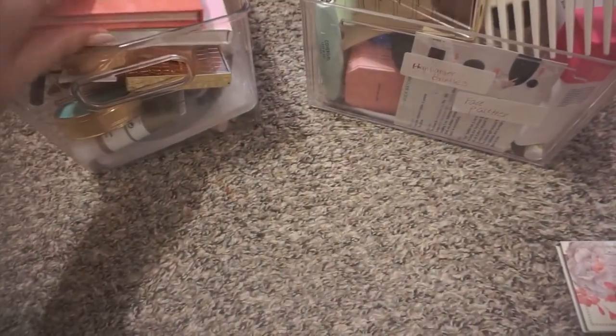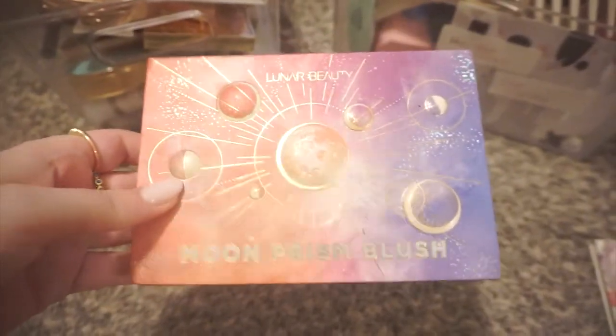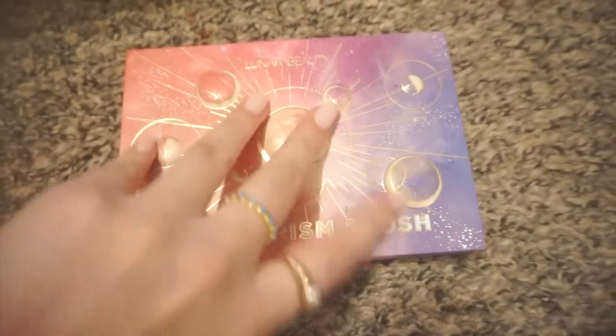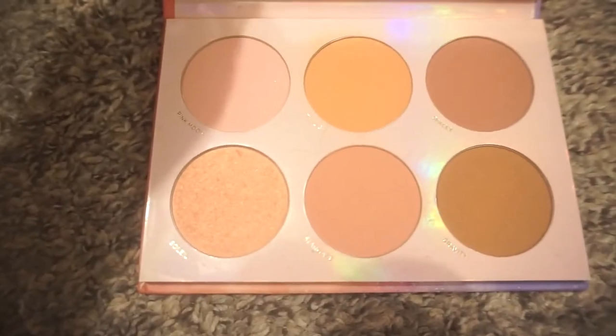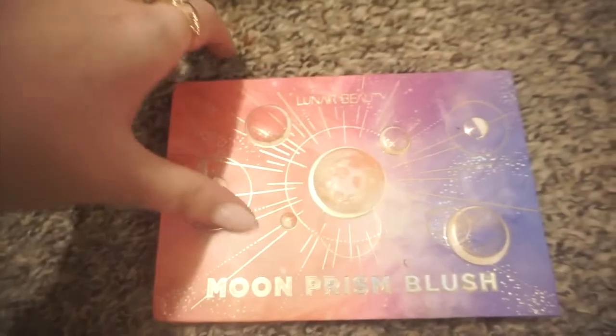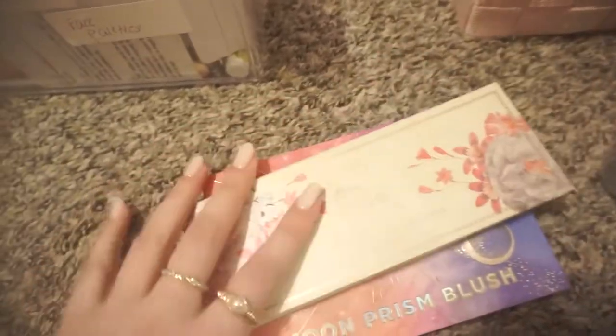The next product is this blush palette, which is so hard for me to declutter but I really don't use it. This is the Lunar Beauty Moon Prism blush palette. I've talked about this before — it's just too light for me and it's just okay. I really just love the packaging, so I really don't reach for it. I will be decluttering this.